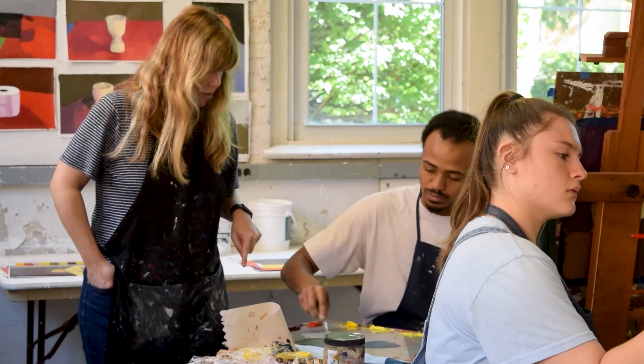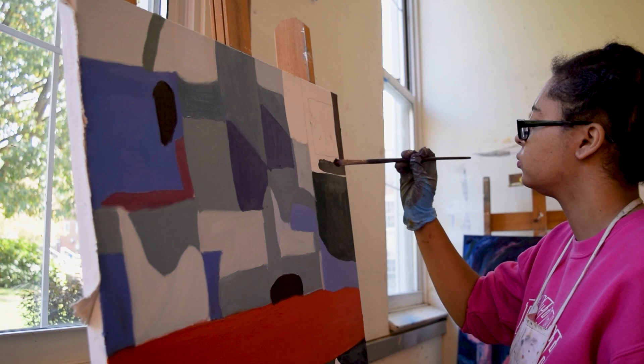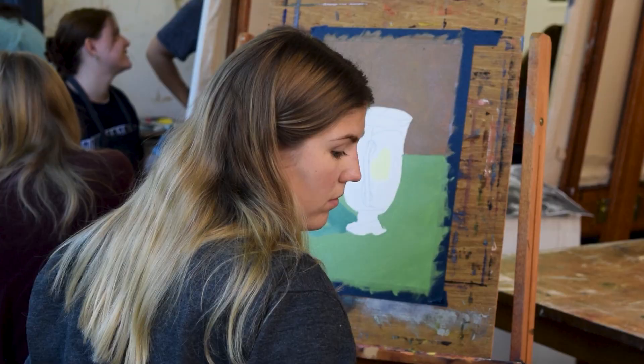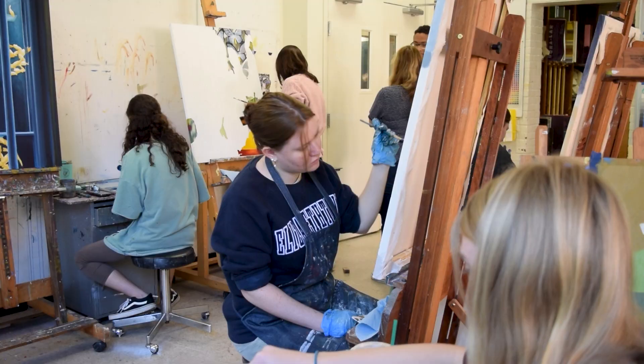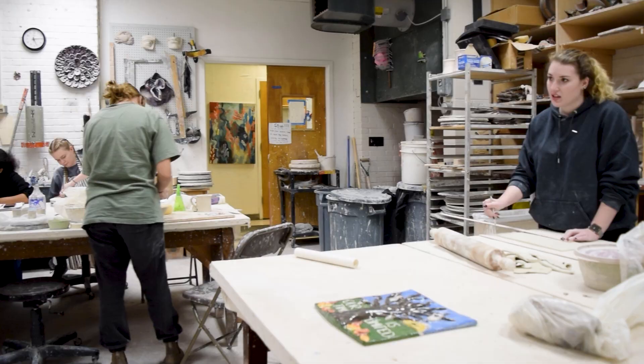In our next stop, the painting studio, work focuses on composition and the application of color-based theories using oil-based media. Limited class sizes allow for constructive instructor and student interactions.